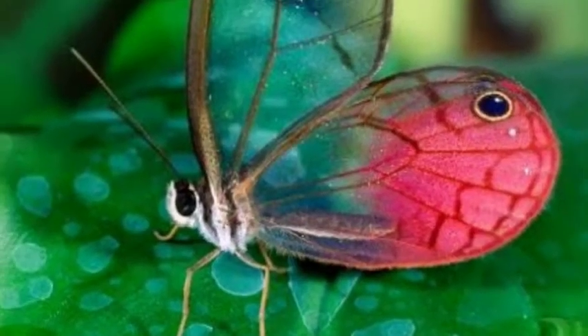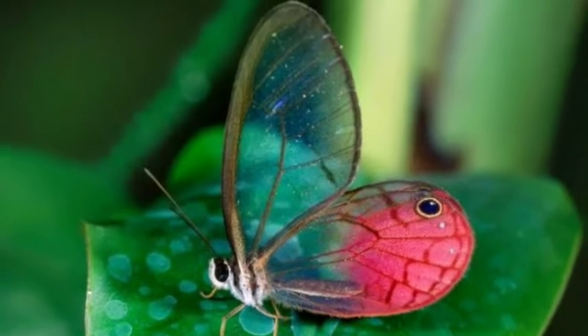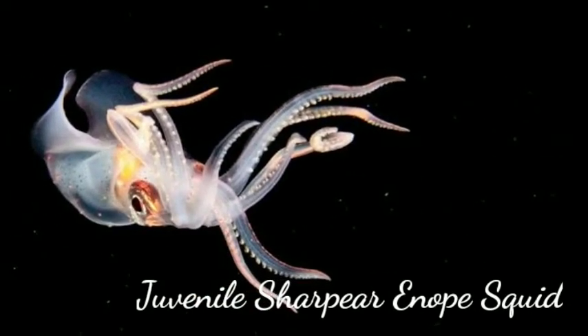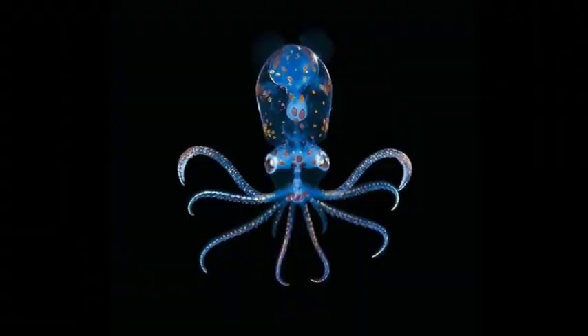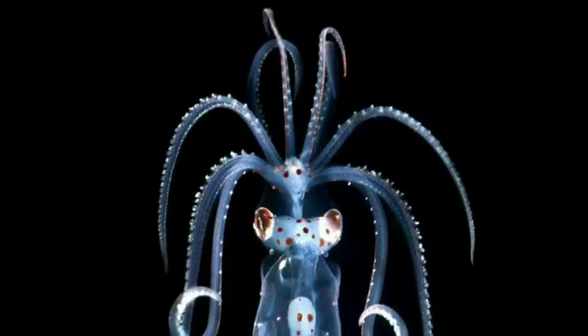They can migrate great distances and have been documented as far north as Mexico and Texas. Juvenile sharp ear enope squid: this is a juvenile sharp ear enope squid, Ancistrocheirus lesueuri. Its transparent body is covered with polka dots of pigment-filled cells, and below its eyes are bioluminescent organs.